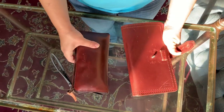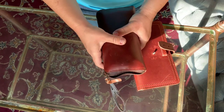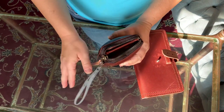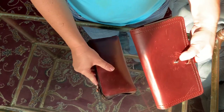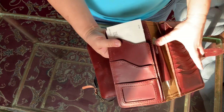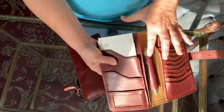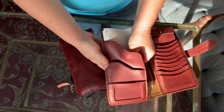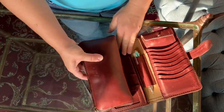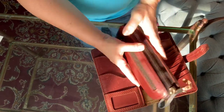I wanted to show you this other wallet I got, which is the continental wallet. What's interesting is that it's almost as big as the big wallet. I took almost everything out of the big wallet — actually everything out of it except the money and the pen — and everything fit in this continental wallet.